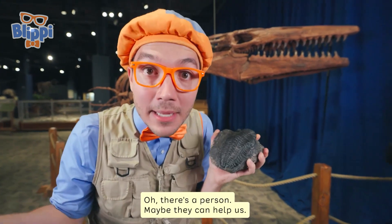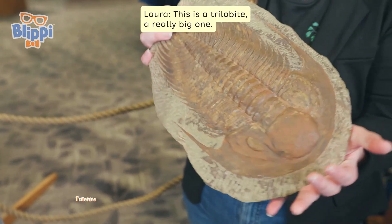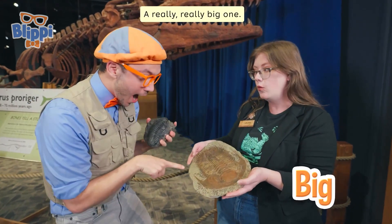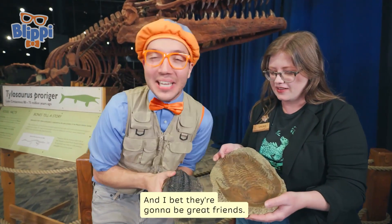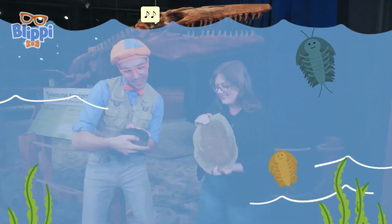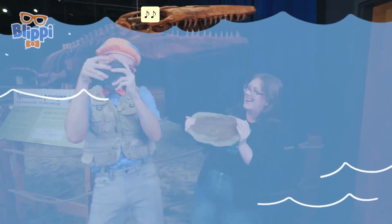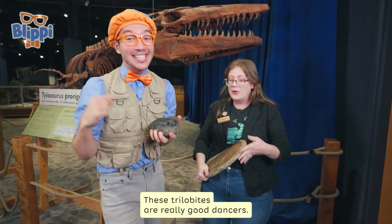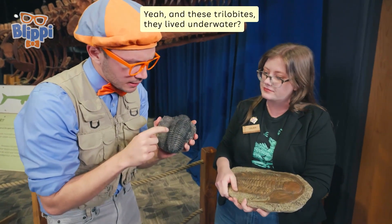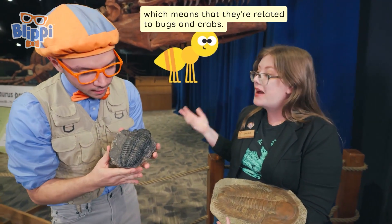Oh, there's a person — maybe they can help us. Hi! Hi Blippi, I'm Laura. Oh, it's nice to meet you, Laura. And what is that? This is a trilobite — a really big one! We have a little small trilobite and a really, really big one. It's so big, and I bet they're going to be great friends. Good friends like to dance — let's do the trilobite dance! These trilobites are really good dancers. This is a really amazing fossil. And these trilobites — they lived underwater? They did. They are prehistoric arthropods, which means that they're related to bugs and crabs.